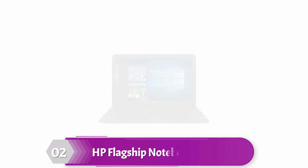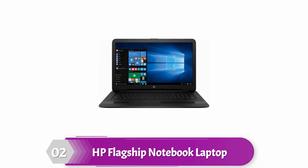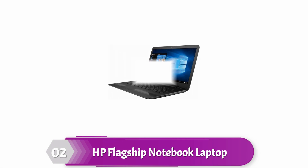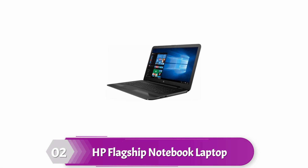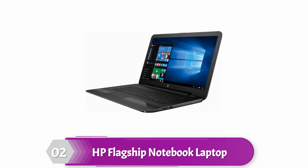2018 HP 17.3-inch Flagship Notebook Laptop Computer. This laptop features an 8th generation Intel Core i5 quad-core processor with Intel integrated UHD Graphics 620. It has a full-size Island-style keyboard. This laptop features Wi-Fi and Bluetooth along with USB, microSD, and HDMI ports for easy connectivity.